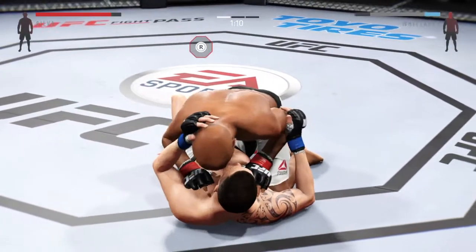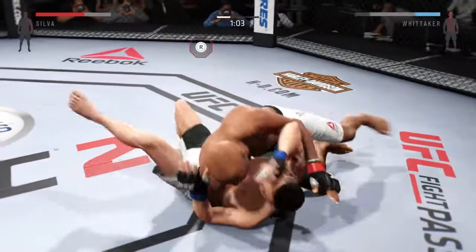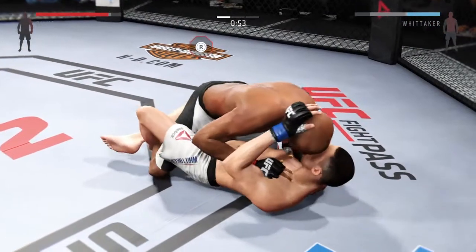Half guard. Side control — nicely done. He's working from half guard now.